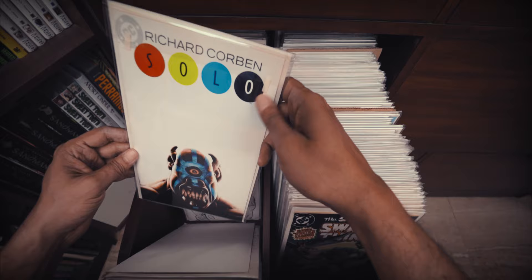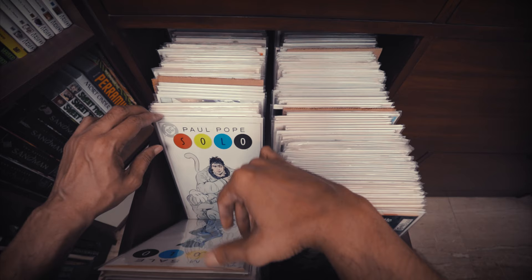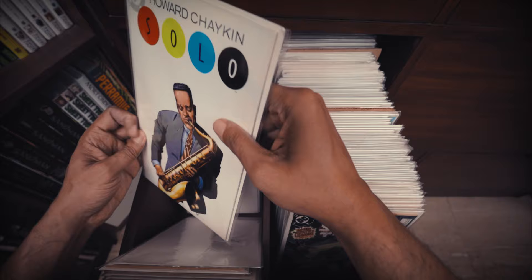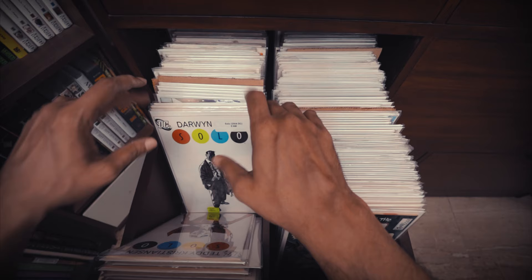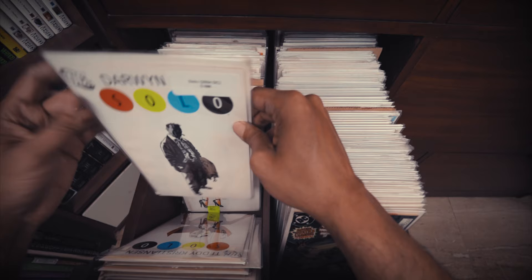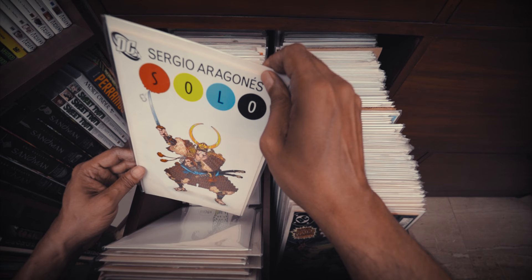Then we have some issues of Solo from DC Comics, a series of comics that I really enjoyed — each issue spotlighting a creator working by themselves. Similar to Razzle, I got this in the collected edition first, the deluxe hardcover, and really enjoyed it. But when the opportunity came to pick up a few of these single issues, I went for it because in an anthology, one thing leads to another, and it can be a little jarring. So I picked up most of these in single format because this particular series really benefits from reading it piece by piece.